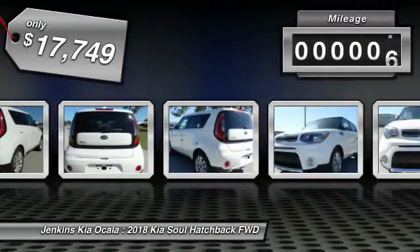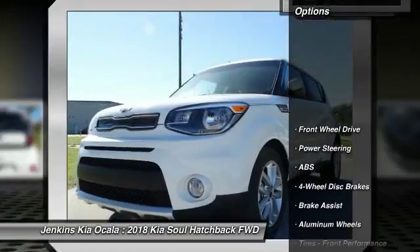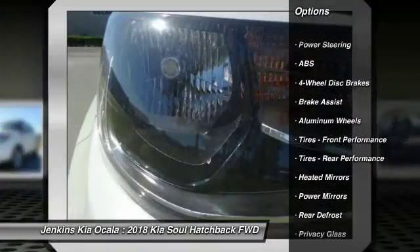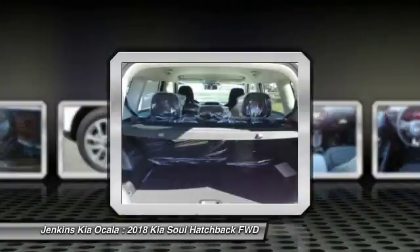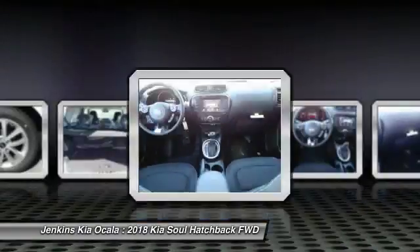This vehicle has less than 100 miles. Here are some of this vehicle's great options: stability control, traction control, keyless entry, anti-lock braking system, backup camera, steering wheel audio controls, Bluetooth, driver airbag, adjustable steering wheel, power steering.